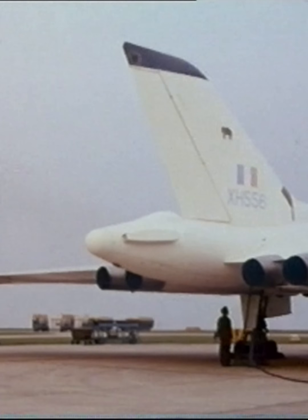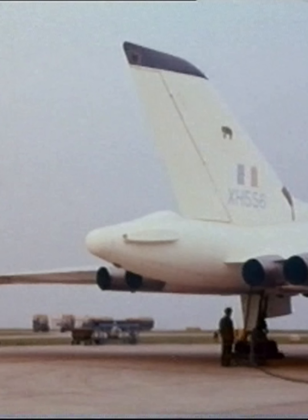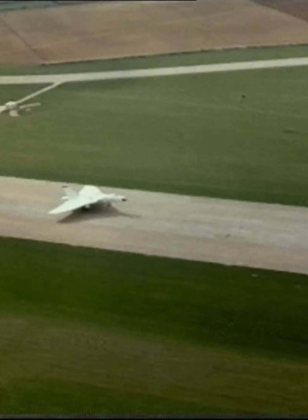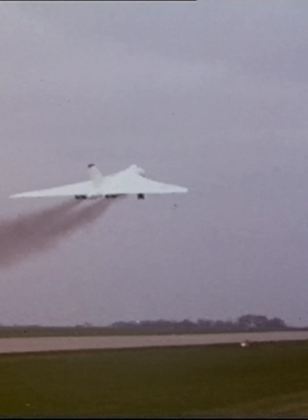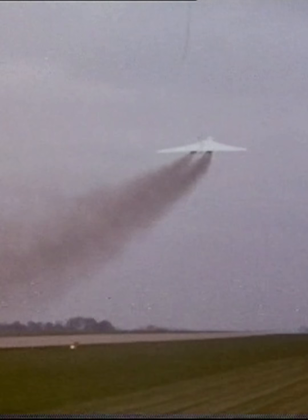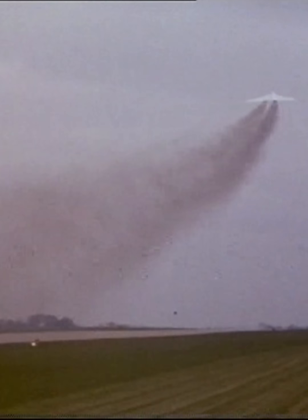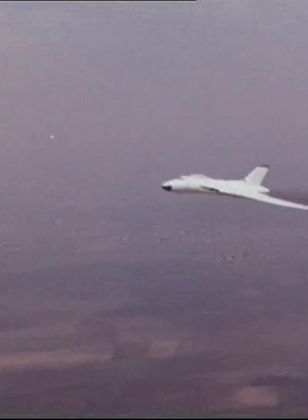The British bomber crews were always on instant readiness. Quick Reaction Alert, or QRA, was designed to disperse the aircraft to airfields around the UK. There, the crews would live either in readiness huts next to their aircraft or in the aircraft themselves.